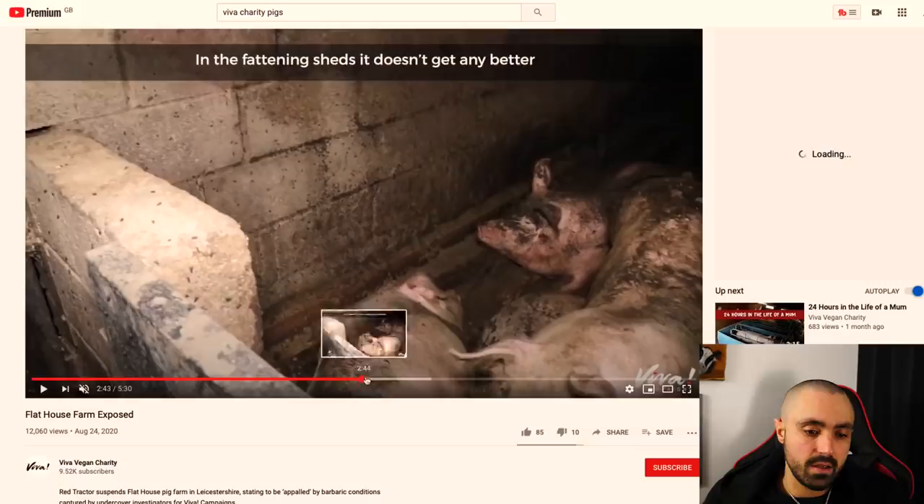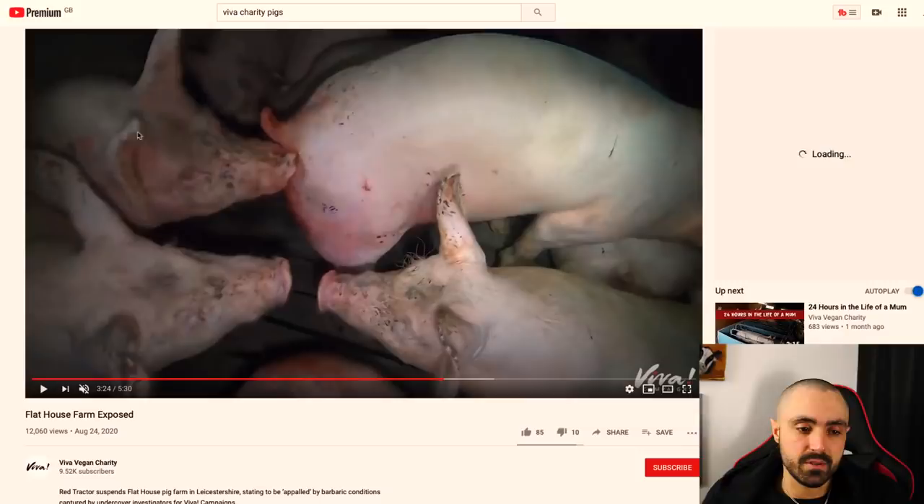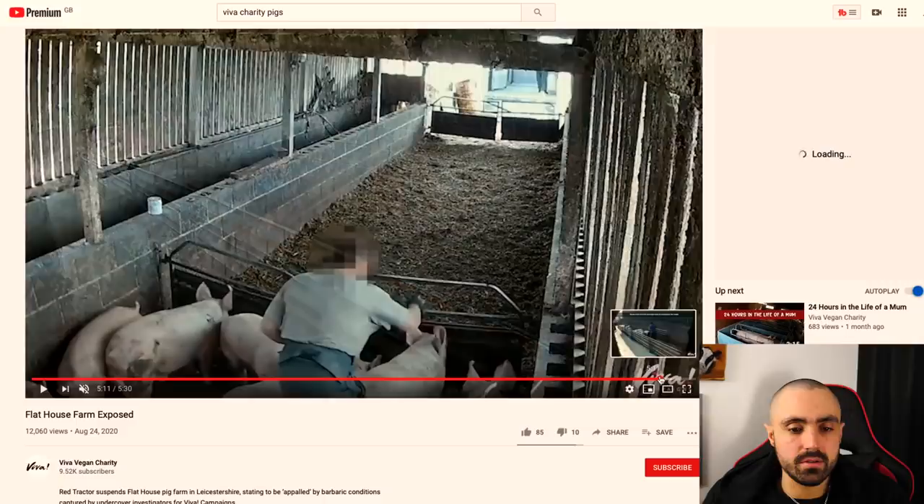Cannibalism — they were eating dead cellmates. They were eating each other's tails because this happens when you're keeping pigs in confinement like this. It is an absolute horror story.